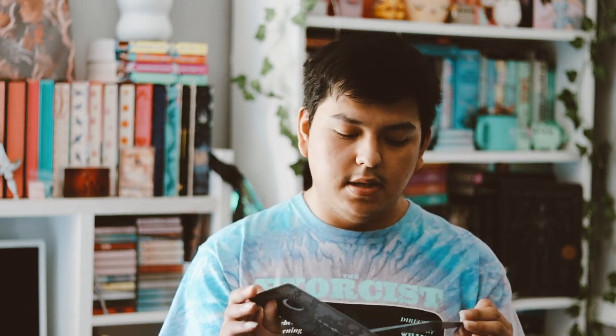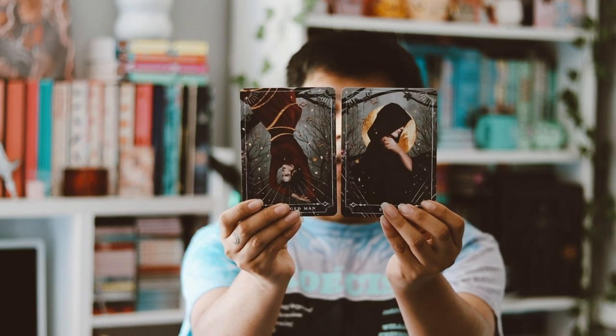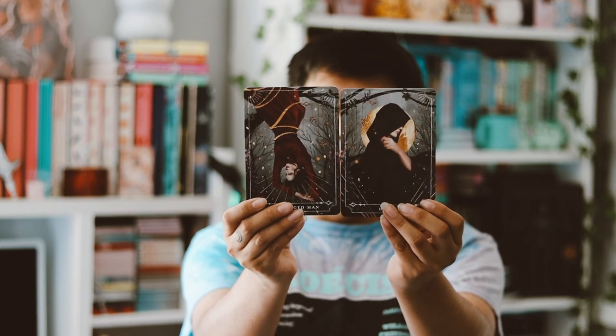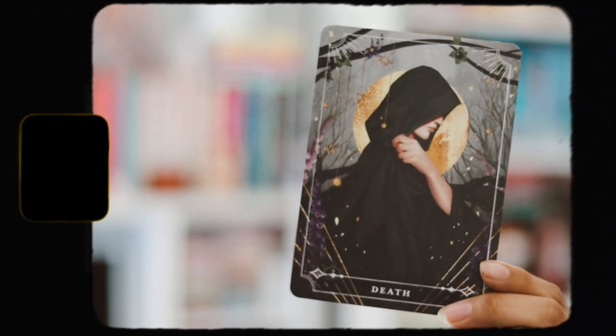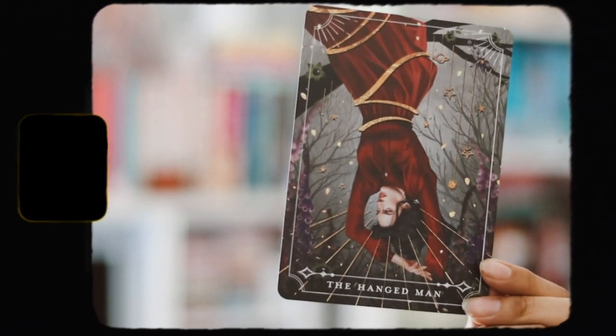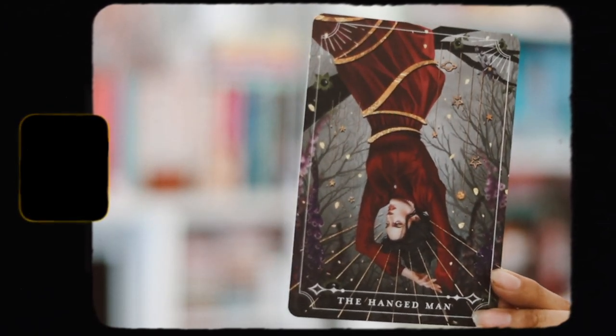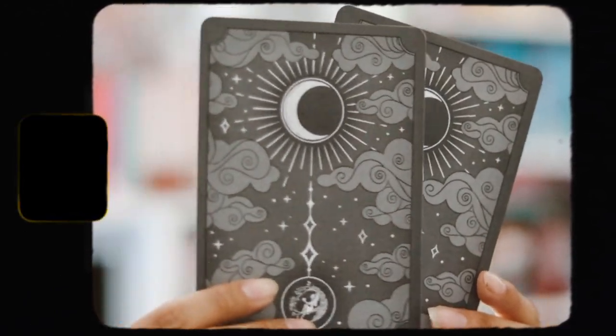Then we have the two tarot cards for this month which are Death and The Hangman. The artwork for these tarot cards is always so beautiful and stunning — I love them a lot. I'm always really happy with these tarot cards.